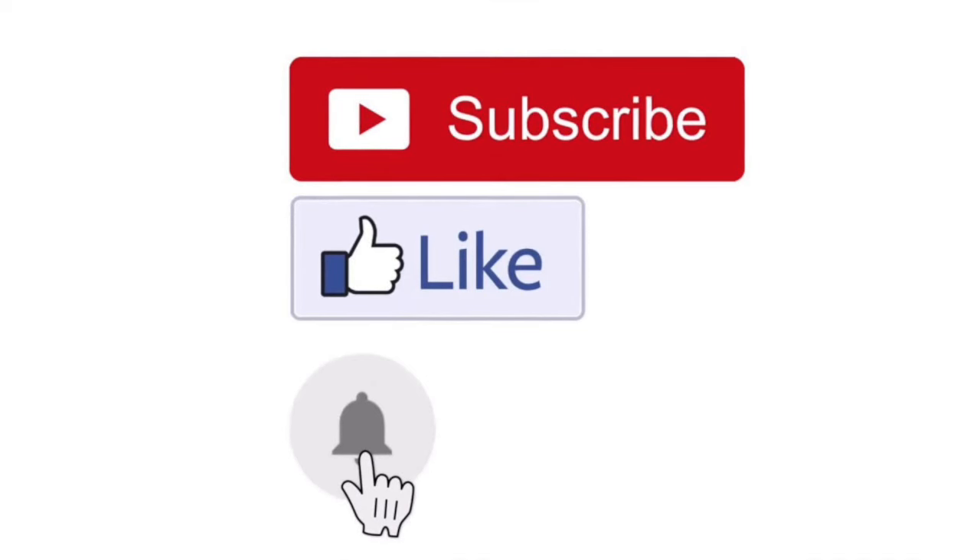Other than that, continue to like, continue to subscribe, continue to comment. Hit the notification bell for more analysis in the future. Other than that, see you guys later. Thank you.